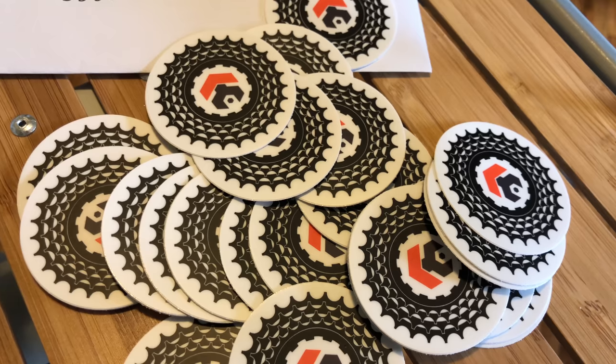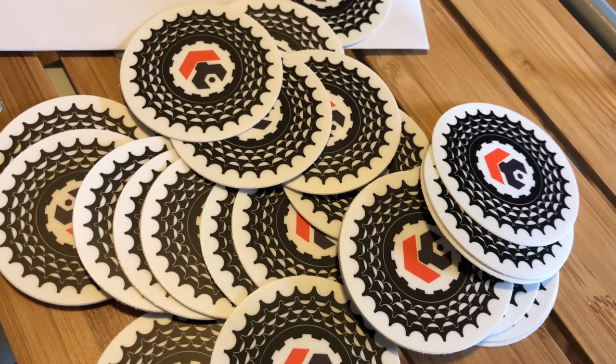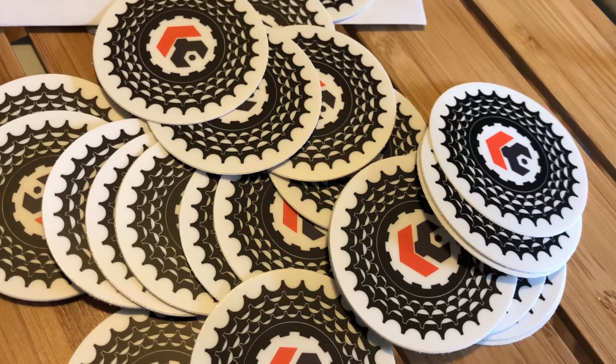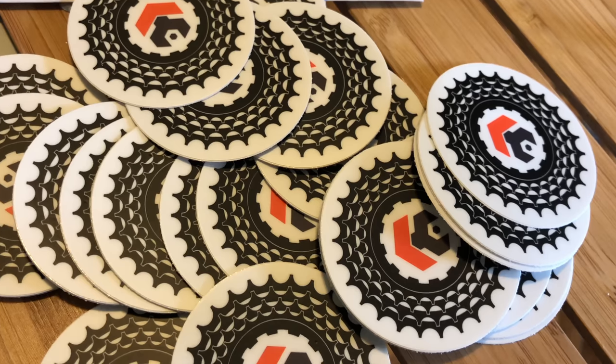Now let's get the channel to 100,000 so we can turn it up another notch. Spread the word and get your envelope in the mail so you can impress everyone with your Kev Central sticker — it's the newest design too. Thanks again for watching this video and for helping me get to 50k. I'll have the Q&A video coming in the next week or so. Most importantly, have a great day.